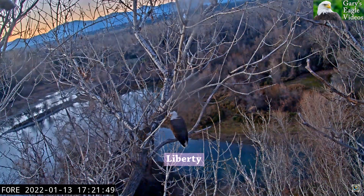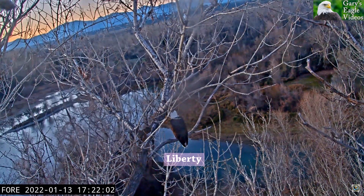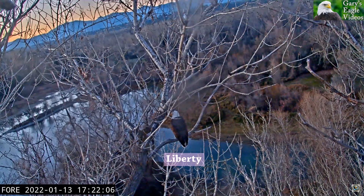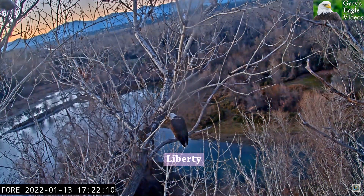This one was two days ago in the evening, with Liberty already on her evening perch or roost. We see Guardian do a Top Gun buzz of the control tower, then loop around to stick the landing to show off for his lady.